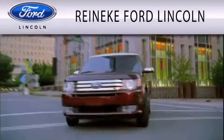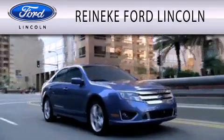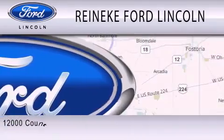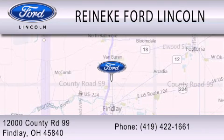Renneke Ford Lincoln is dedicated to doing everything possible to ensure that the experience you have selecting your next vehicle is as pleasant as possible. We are located at 12000 County Road 99 in Findlay.